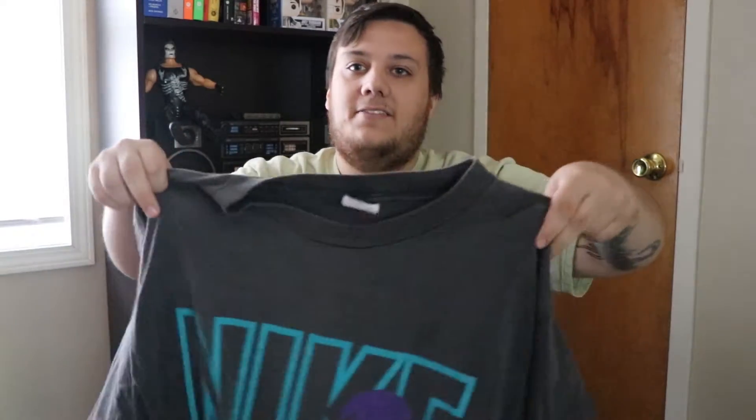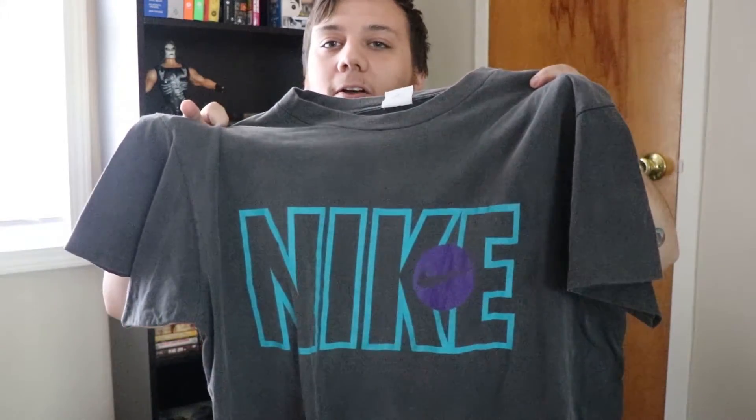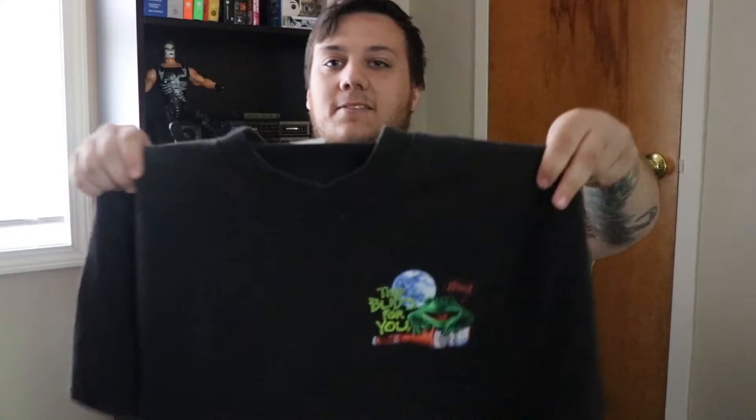Getting into the next t-shirt — a Nike in that classic great colorway, gray or silver tag, whichever you prefer. Simple block Nike piece with the swoosh, and a beautiful fade on it. Nike t-shirts, especially in our setting, are really easy to move — people love Nike tees a lot.